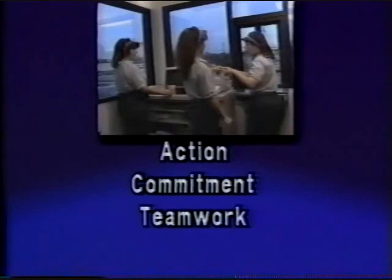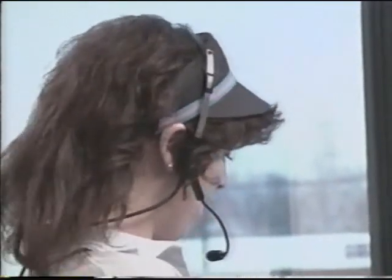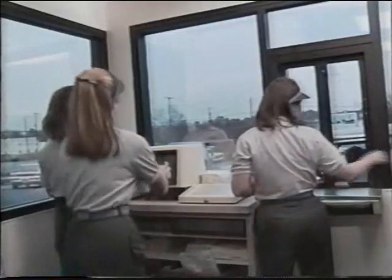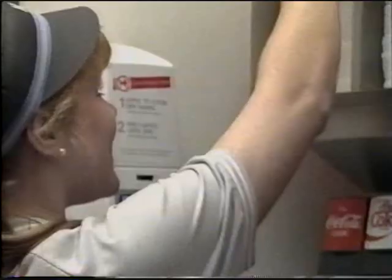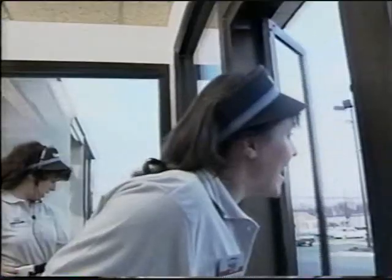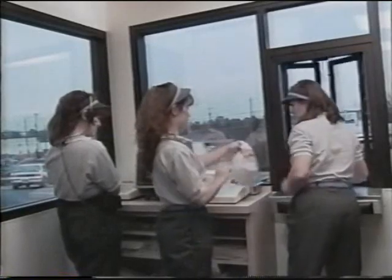ACT stands for Action, Commitment, and Teamwork. It works like this. As soon as a car approaches our drive-thru, we go into action. There's no reason a customer should have to wait at the menu board. The order taker takes the order, being as polite and cheerful as possible, so the customer knows he's dealing with a person and not a machine. That brings me to commitment. Everybody in our restaurant, but especially the drive-thru crew, are committed to serving that customer as fast and accurately as possible. And to do that, you need teamwork. Everybody participates. Everybody has a job.